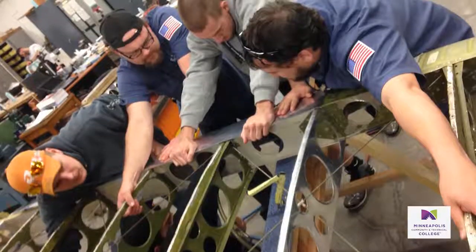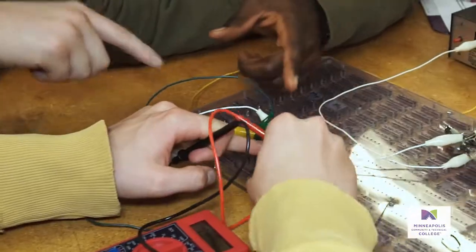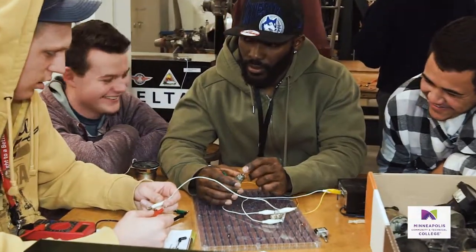Students attending a lecture inside the learning jet. There's a lot of tasks that involve a lot of teamwork to help each other and get the job done. Everybody works well together here.